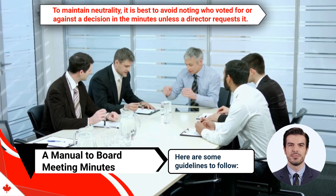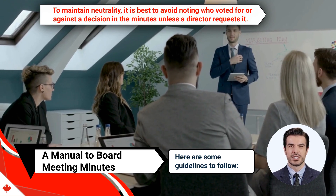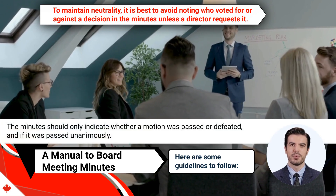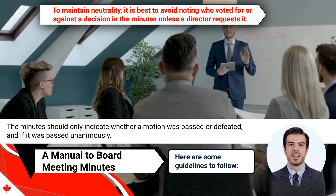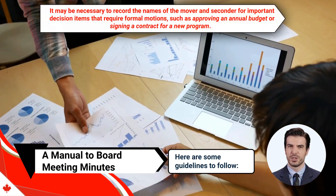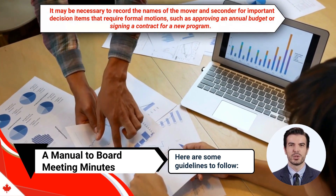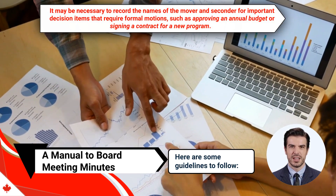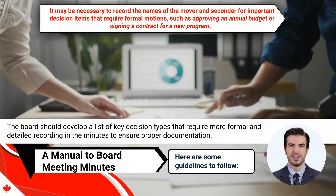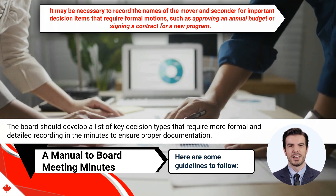Number eight, to maintain neutrality, it is best to avoid noting who voted for or against a decision in the minutes unless a director requests it. The minutes should only indicate whether a motion was passed or defeated and if it was passed unanimously. Number nine, it may be necessary to record the names of the mover and seconder for important decision items that require formal motions, such as approving an annual budget or signing a contract for a new program. The board should develop a list of key decision types that require more formal and detailed recording in the minutes to ensure proper documentation.